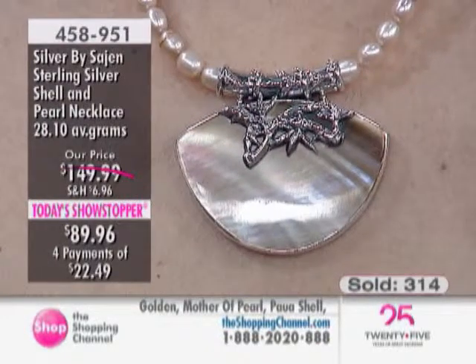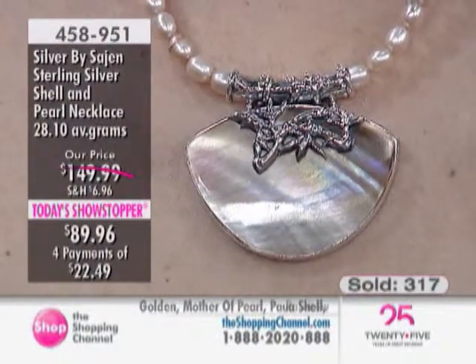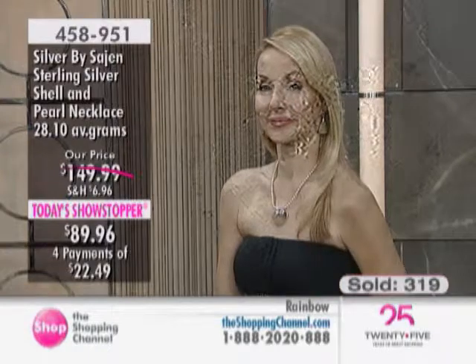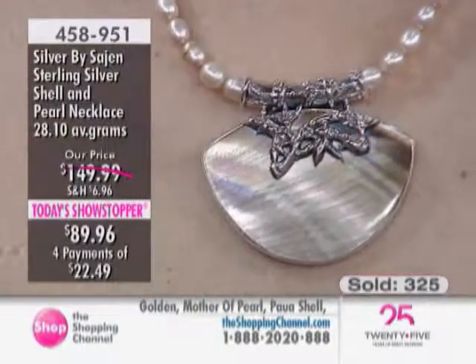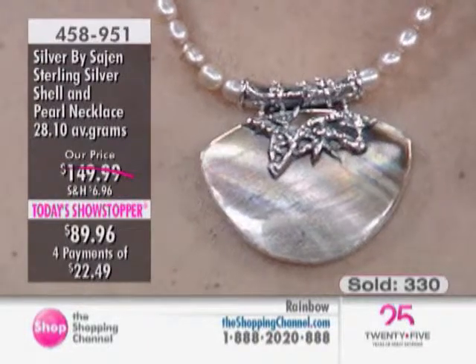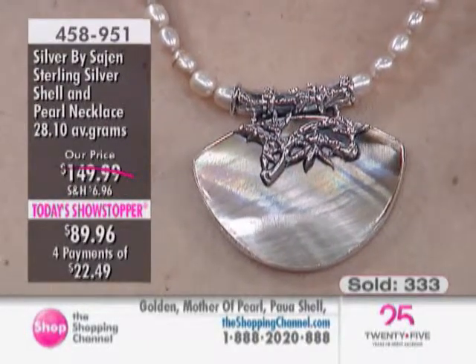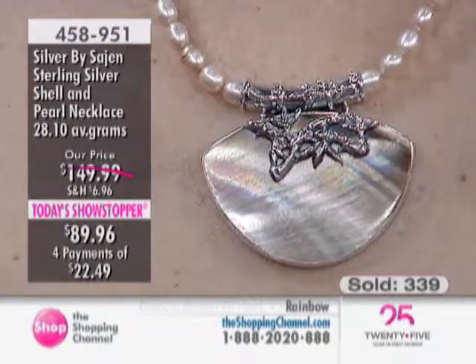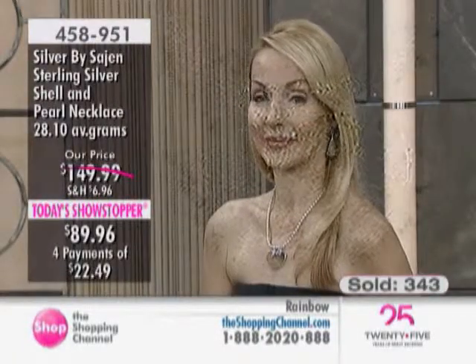I love to scuba dive, and when you see a shell underwater it's really a protection — it reflects light away and camouflages itself. It instantly brings me underwater imagining sun rays going through the water. The shell constantly changes depending on your light source, always giving you different rainbow colors. Each of the four choices has a different range within that rainbow — almost like a different personality.